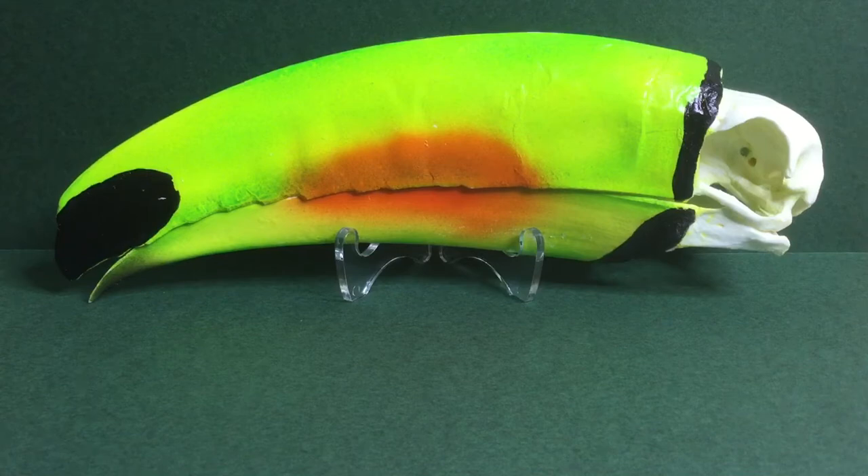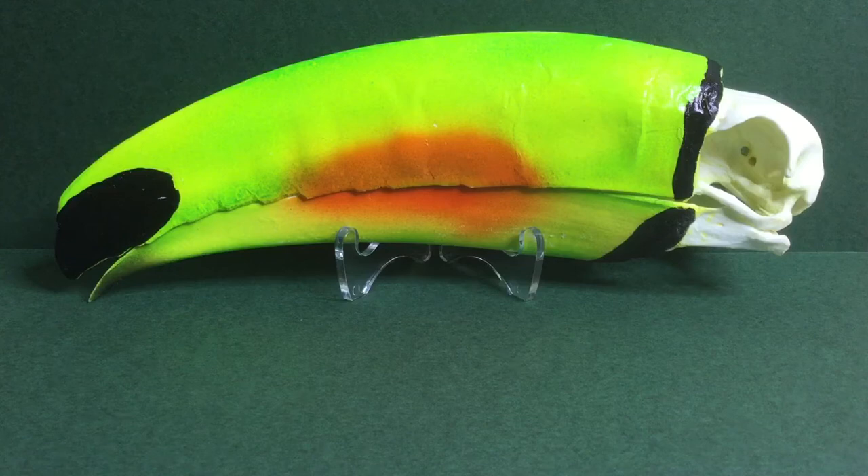Toucans are very weird-looking. As you can see, their beak is way bigger than their actual skull, and in some cases their beak is even longer than their whole body, which is actually really cool.